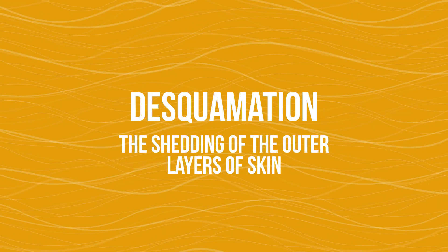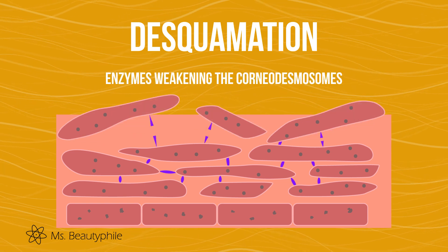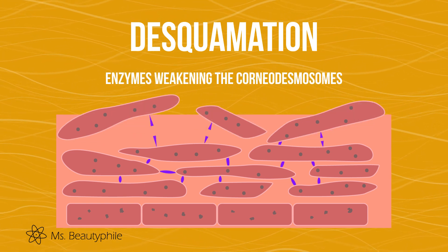There are a number of enzymes in corneocytes, and they require water to perform their duties — they need NMFs to get the job done. For example, one biggie is desquamation, that weird word that describes how dead skin cells shed over time. These enzymes weaken the forces holding the corneocytes together, and they need water that NMF provides in order to shed.